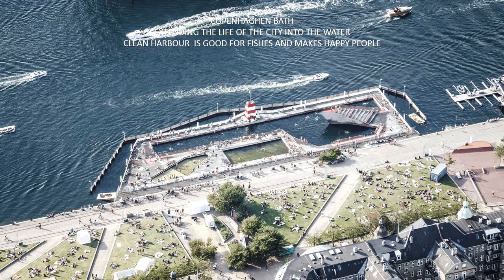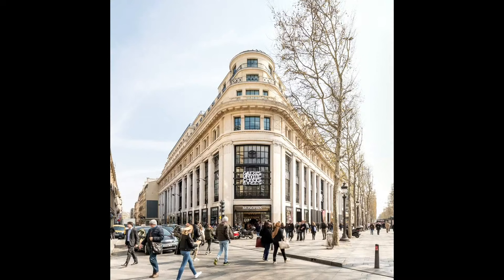Scaling down, Francesca describes the harbour thermal baths in Copenhagen, a very early BIG project from 2007. Following a programmatic brief, they created a system of pools taking advantage of the fact that the harbour water had finally become clean and could be enjoyed by people. As Bjarke says: what is good for the fish is good for the human.